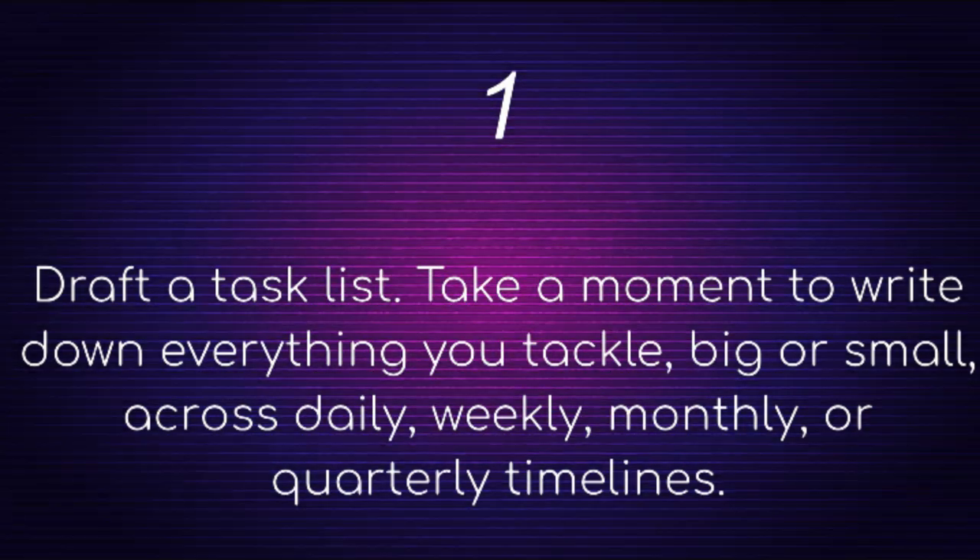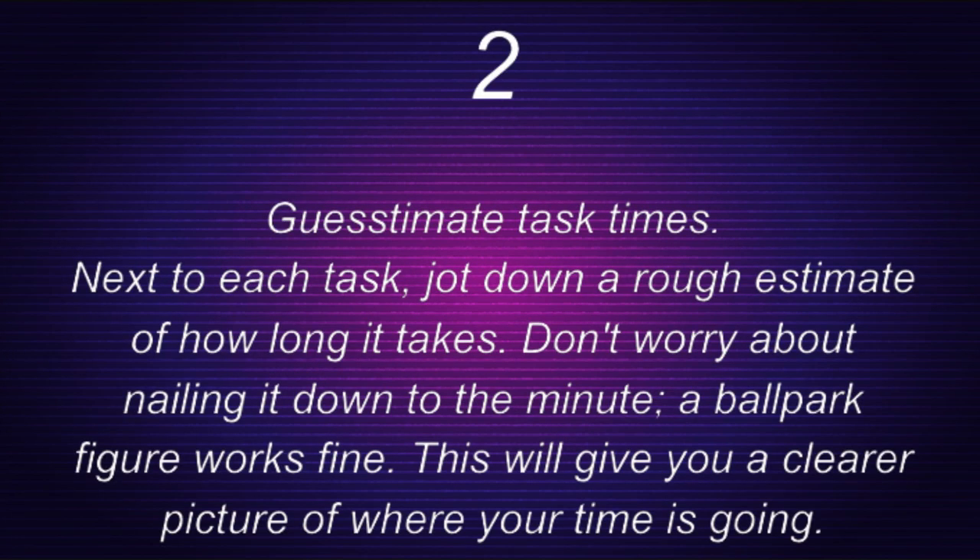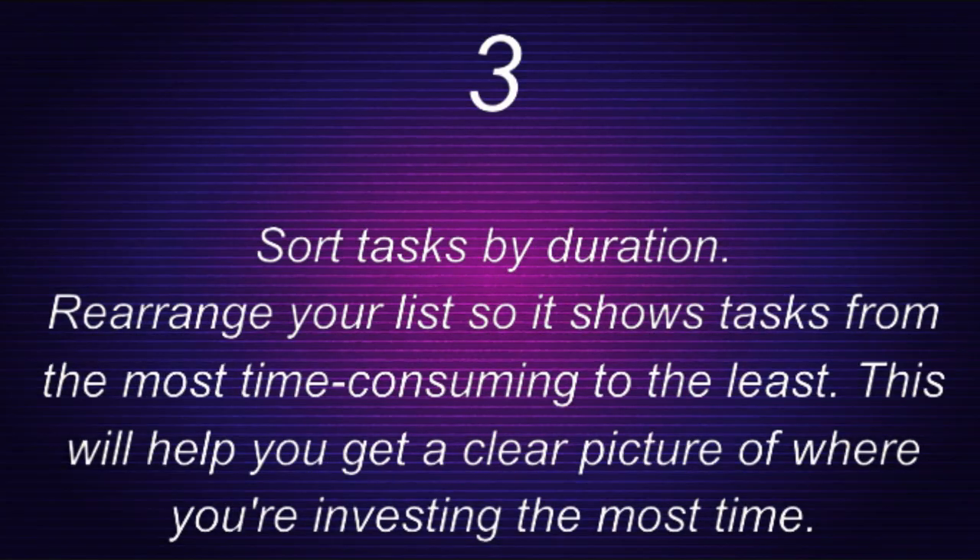Step two: guesstimate task times. Next to each task, jot down a rough estimate of how long it takes. Don't worry about nailing it down to the minute — a ballpark figure works fine. This will give you a clearer picture of where your time is going.